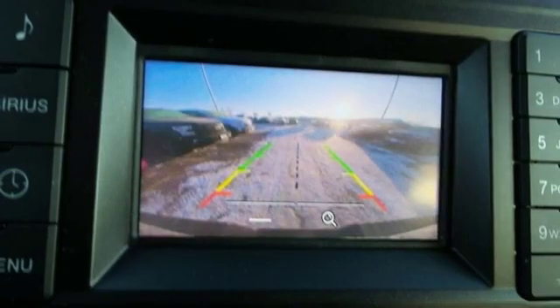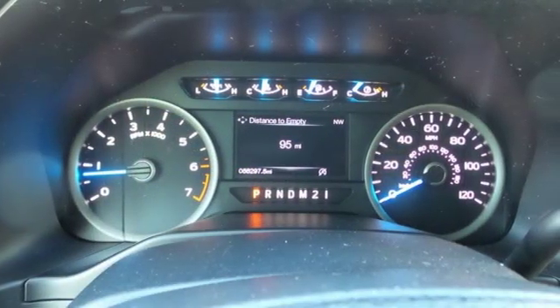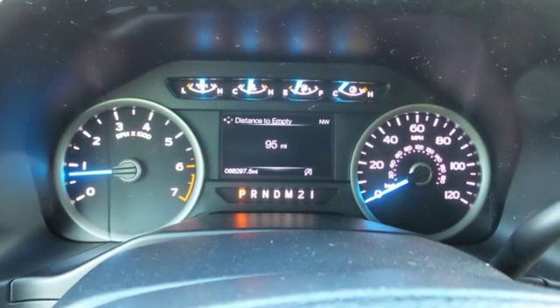Power adjustable pedals, aluminum wheels, gas pressurized shocks, auto dimming rear view mirror, and automatic transmission.